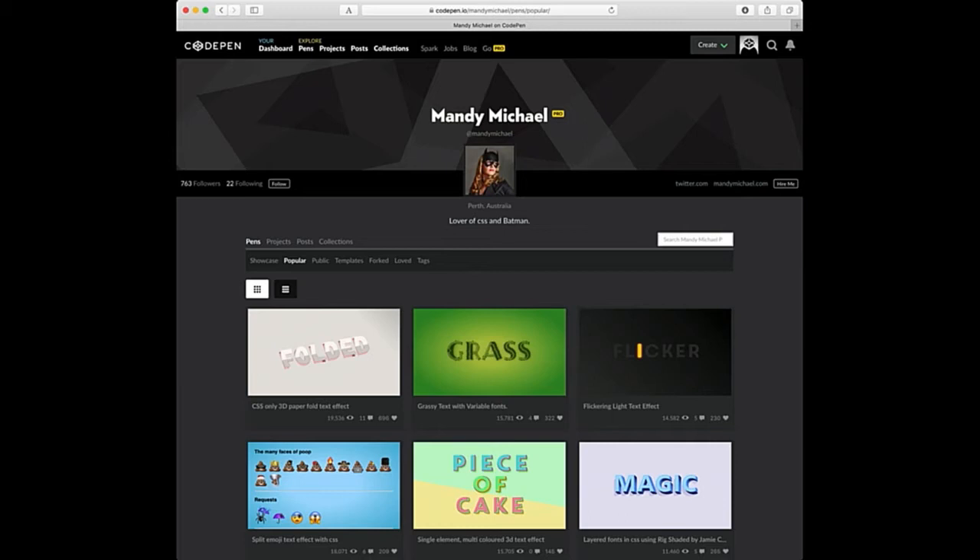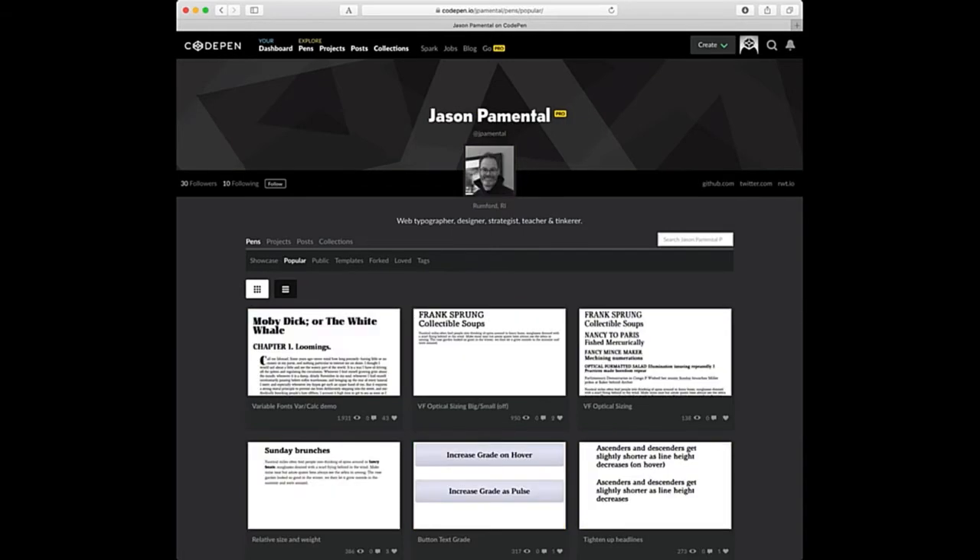Mandy Michael at the beginning of this year was putting up lots of wonderful experiments involving new CSS — the Fade, the Glow, and all sorts of things. I really recommend checking those out. Jason himself has got a CodePen account showing lots of his examples from yesterday.